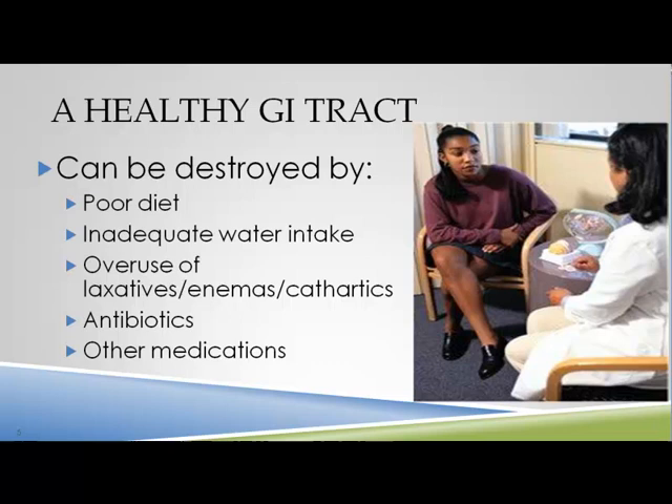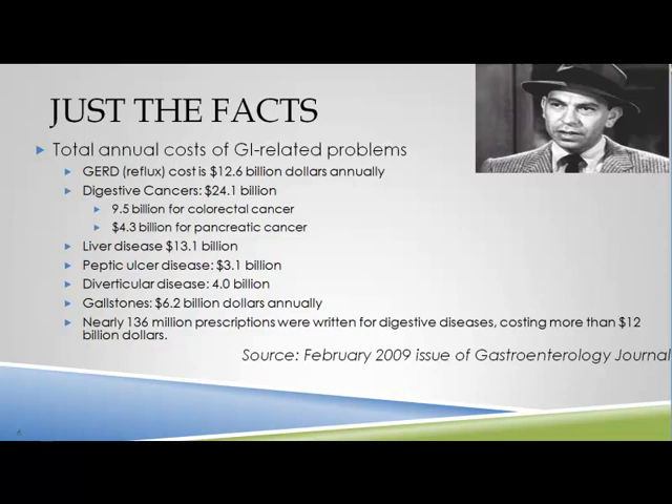The gut can be damaged by poor diet, lack of sufficient water intake, overuse of laxatives or antacids, antibiotics and medication. We use more laxatives per capita than any other country in the world. The National Institute of Health in February 2009 published a report: reflux costs $12.6 billion dollars, gallstones and gallbladder disease $6.2 billion — almost $19 billion spent on just these two digestive problems, which are pretty much avoidable if we would only take care of our body.